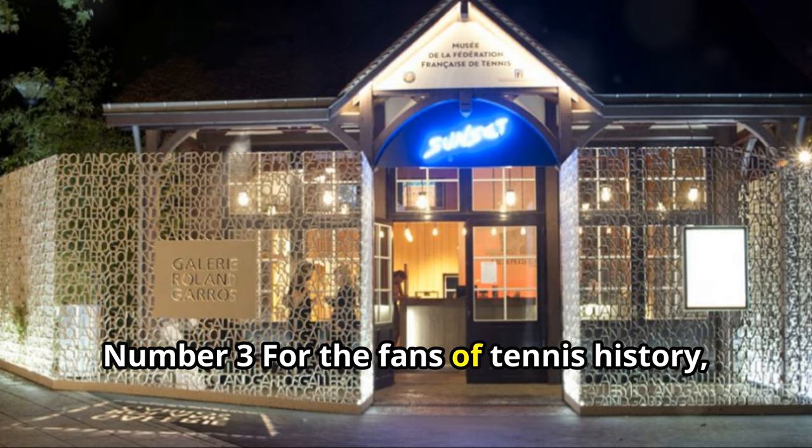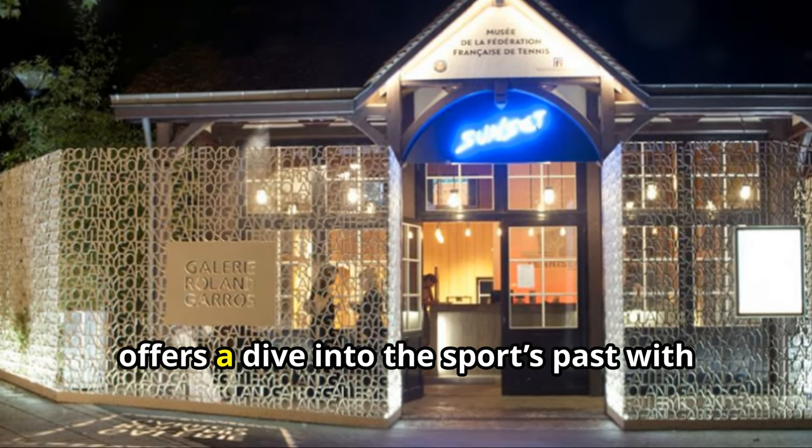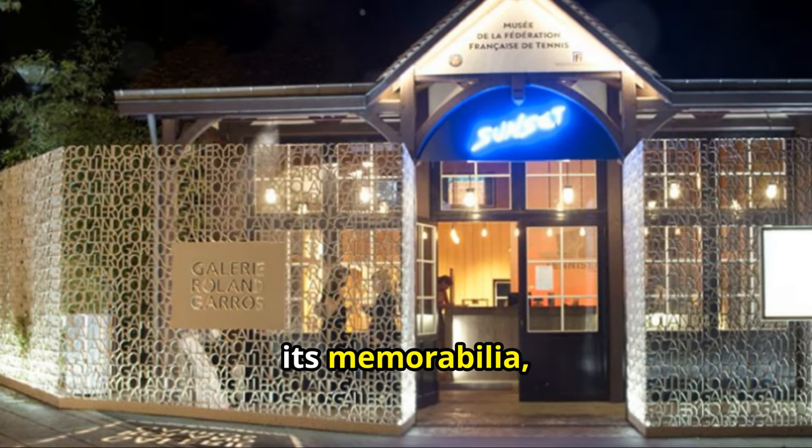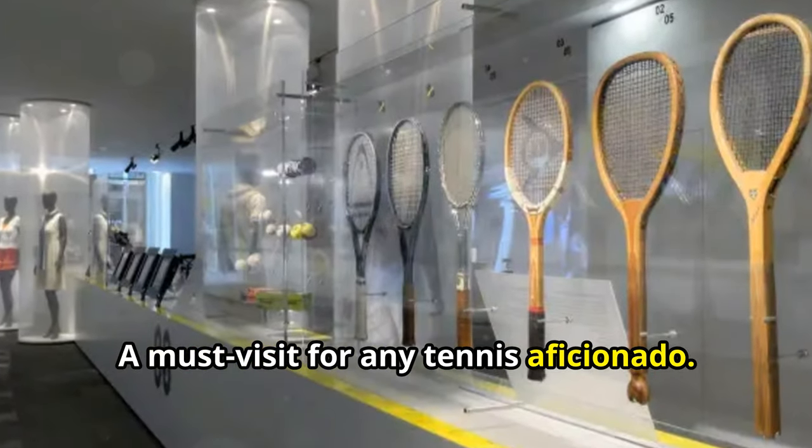Number 3. For the fans of tennis history, the Musée de Roland Garros, located within the stadium, offers a dive into the sport's past with its memorabilia, documents, and archival footage. A must-visit for any tennis aficionado.